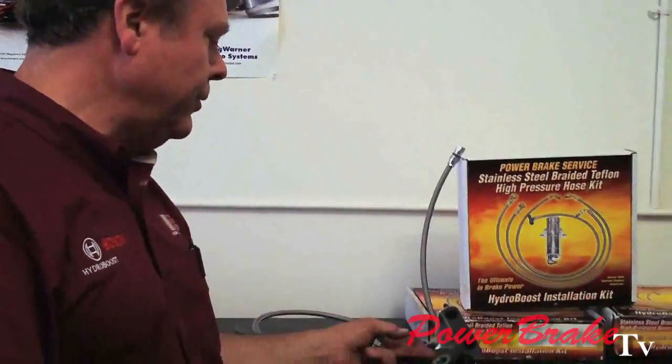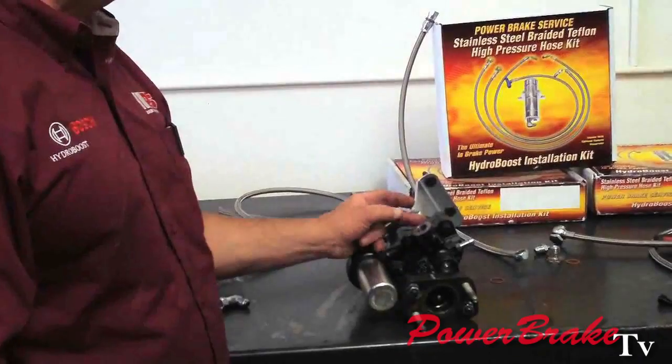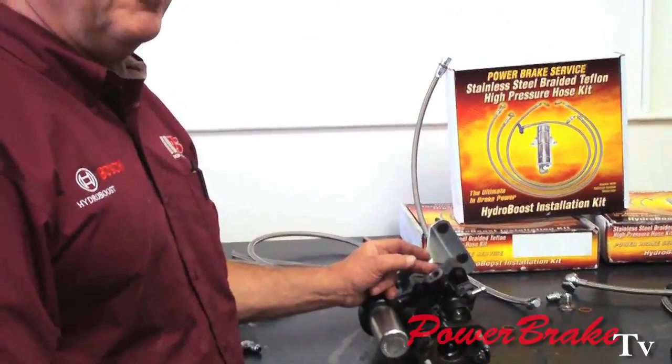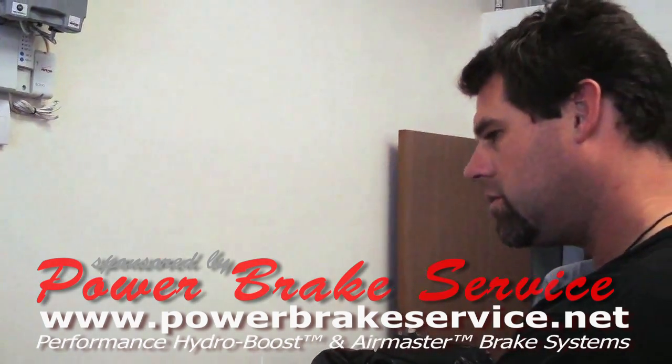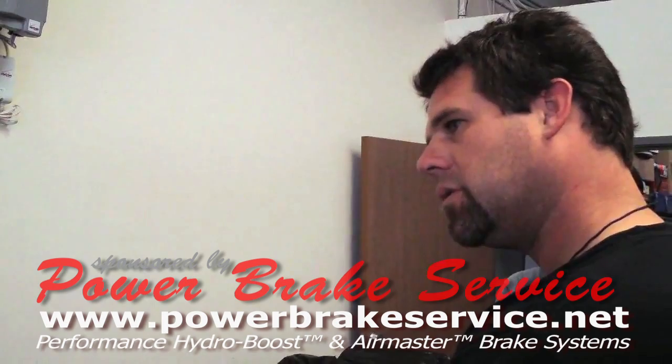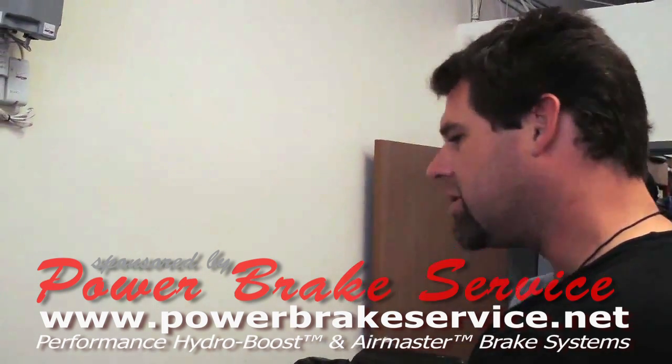Hydro boost doesn't need high flow — steering does, because you're moving the big piston up and down in the steering box and the ram, and that requires volume. This only moves the master piston 3 sixteenths of an inch, so the pressure just passes right through. In the spool valve, it has a cutout all the way around it, so even if you're in the applied position, it still has full flow through the spool valve to the steering, even if you're stopping at the same time. There's no issue.